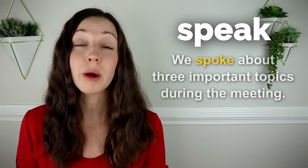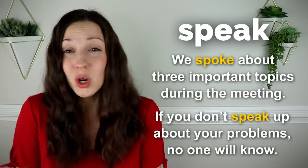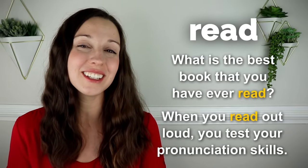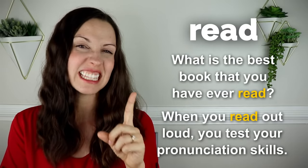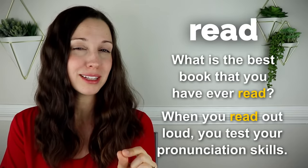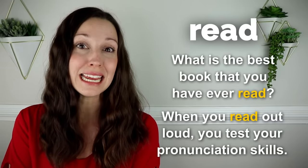Speak. We spoke about three important topics during the meeting. If you don't speak up about your problems, no one will know. Read. What's the best book that you have ever read? When you read out loud, you test your pronunciation skills, so it's a great thing to do. Notice that both words are spelled R-E-A-D, but the first one is in the past tense — read — and when we say it in the present tense — read — it's spelled the same but the pronunciation is different.